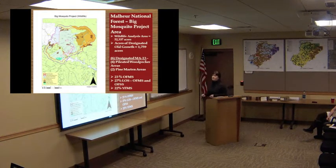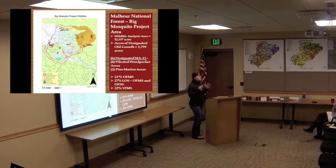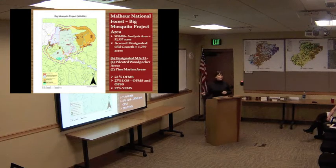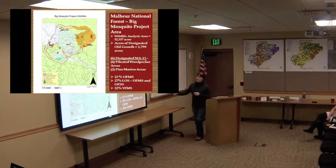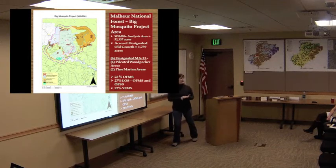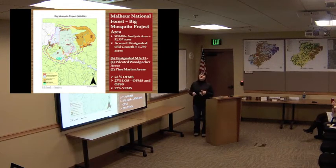This is a wildlife map of the Big Mosquito Project area, just to give you an idea of the complexity of the wildlife analysis we typically do. The Big Mosquito project area is about 36,000 acres. Our analysis area for this project is roughly 52,000 acres — it extends far beyond the actual project boundary shown by this red line here — because of the direct, indirect, and cumulative effects to different species that we have to analyze, and because of how these animals disperse and use areas in and around the project area.